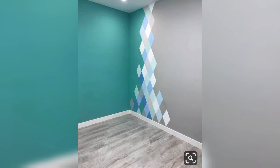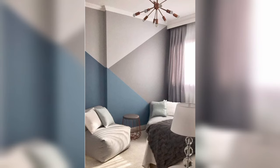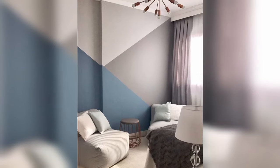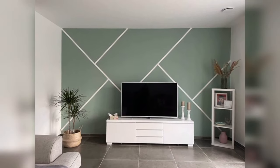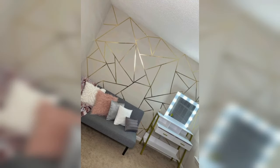The possibilities with geometric patterns are limitless, so don't be afraid to get creative. Thanks for joining us on this journey. If you found this video helpful, please like, subscribe, and share. Stay tuned for more improvement and design inspiration. See you soon in the next video — please take care of yourself and your family.